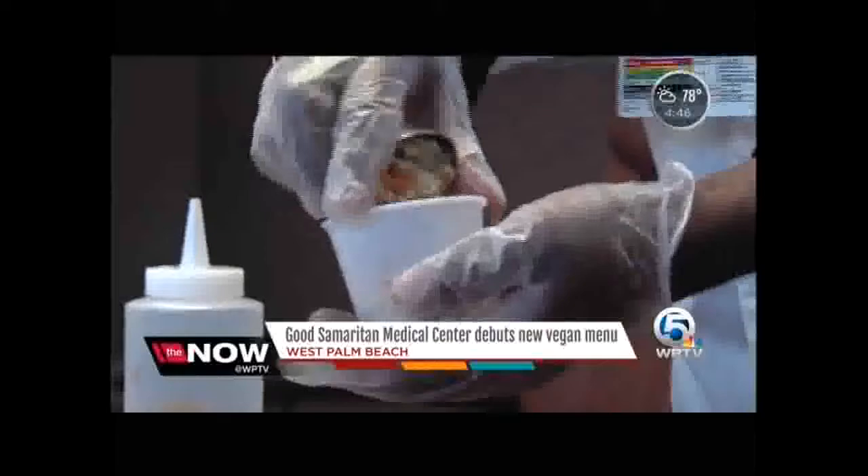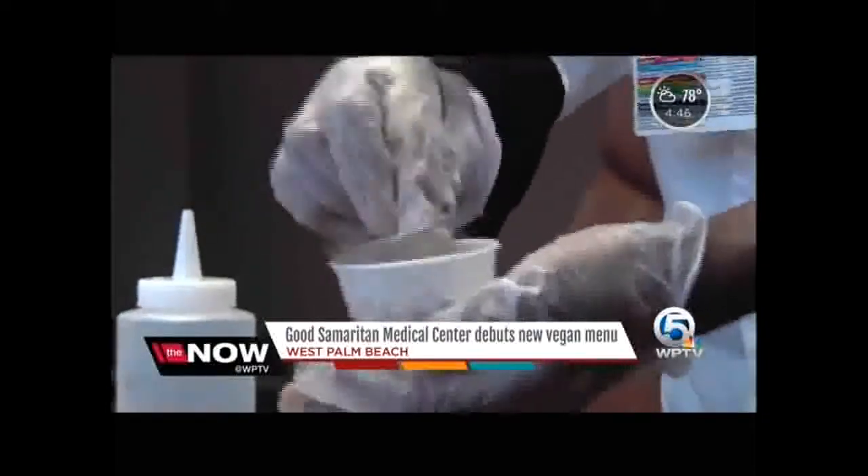The doctor who helped launch this new menu says in the future, hospitals will be working plant-based diets into their treatment plans. He recalled being on rounds one day when a patient admitted with a heart attack and a stent was being served a cheeseburger at lunchtime, and he said, 'Wait a minute, something's wrong here.'